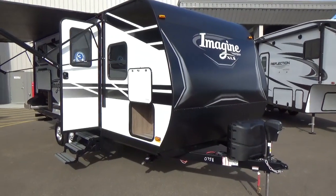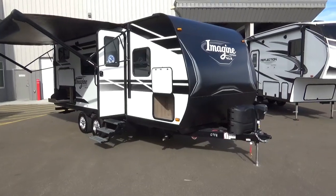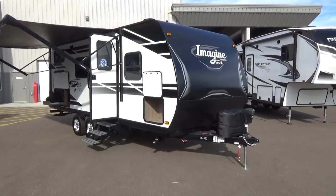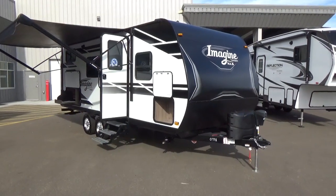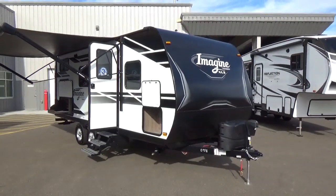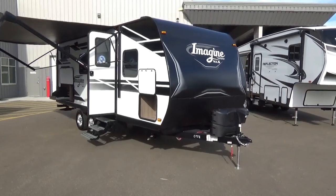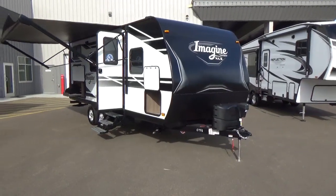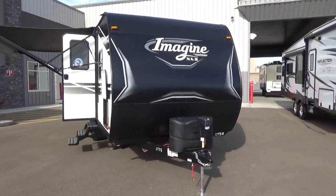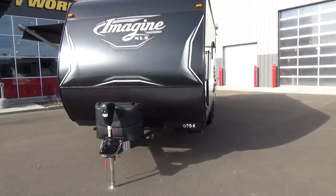The Imagine XLS 21BHE stands at 24 feet 11 inches in length from hitch to rear wall. If there's a ladder or spare tire that goes beyond that, it will make the trailer a little bit longer. What's also nice about the XLS — not just in the length — is that it's actually shorter than your typical standard Imagine. This particular trailer measures out from the ground to the top of the air conditioner at 10 feet 5 inches in height. So if you have a garage, a shop, or tighter campgrounds with lower tree branches, this trailer will give you that lower clearance.